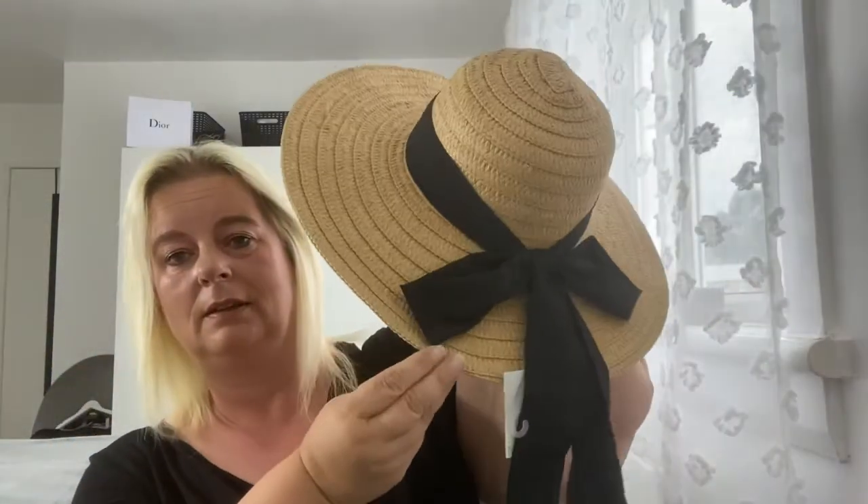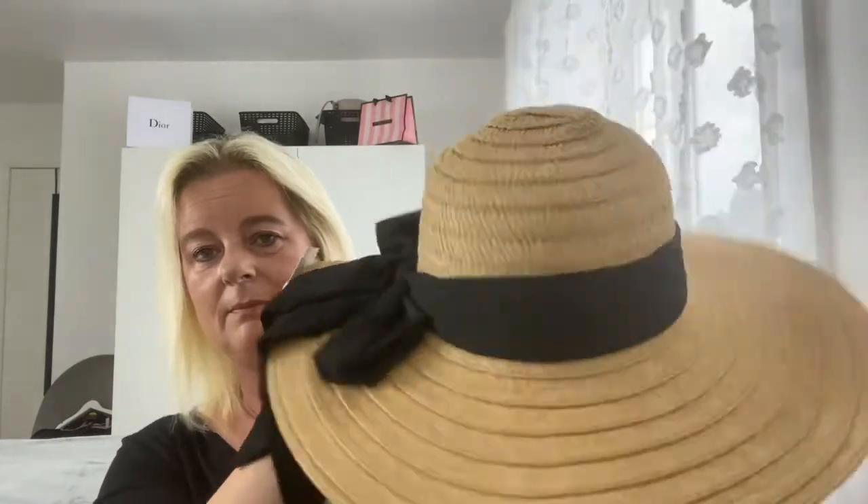I'm not a hat wearer but I'm going on holiday and this was dirt cheap — the hat was £3.99. It's a massive straw hat. You can let me know if it looks stupid.